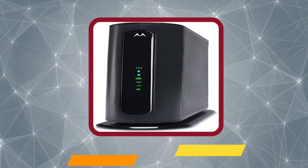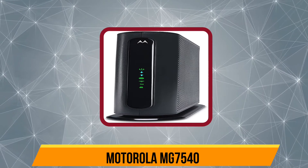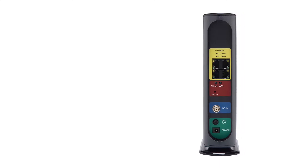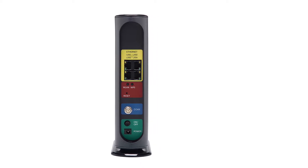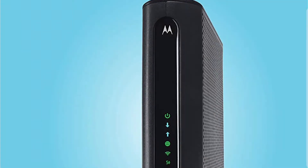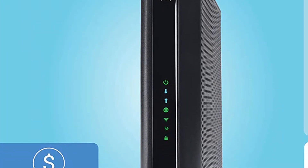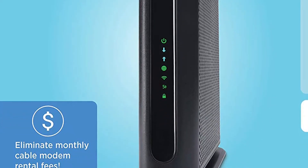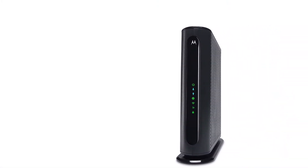At number 3, the Motorola MG7540. If you are someone who needs a modem for a two or three-story house, the Motorola MG7540 is the one-stop solution for you. It has incredible range and reception, most suitable for bigger homes, making it the best Spectrum modem for your house. Its setup is simple — just connect it with an ethernet cable, launch your browser, and you are done in a few minutes.